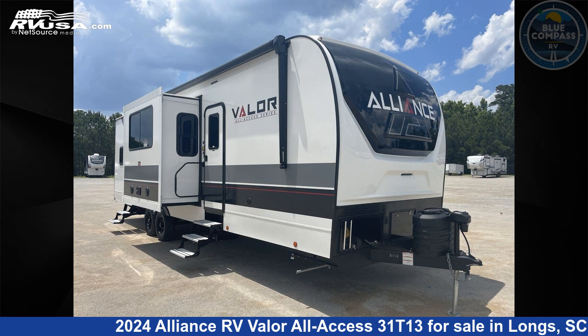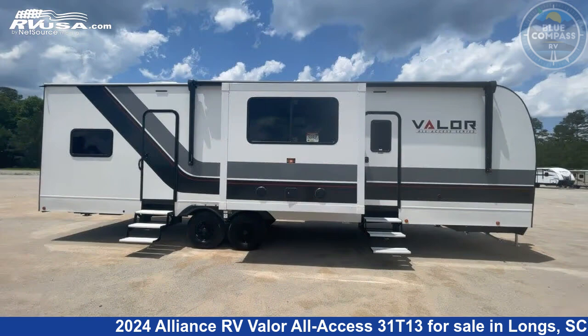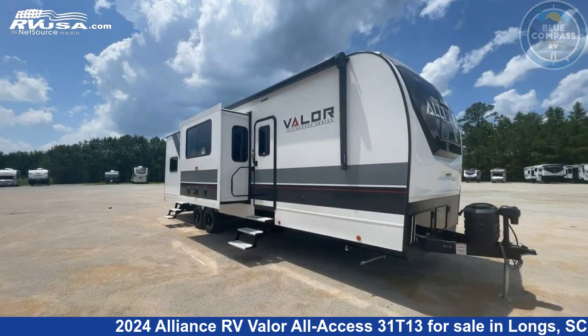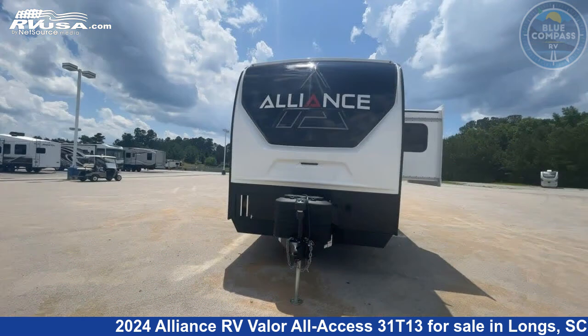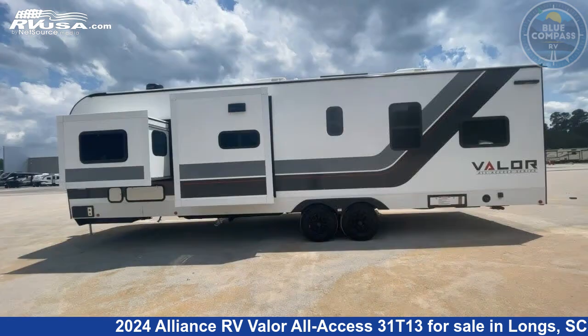This 2024 Alliance RV Valor All Access 31T13 is a Toy Hauler RV. It is located in Longs, South Carolina, 29568, and is offered for sale by Blue Compass RV North Myrtle Beach. Click the link in the video description to visit RVUSA.com and see more photos as well as the current price.